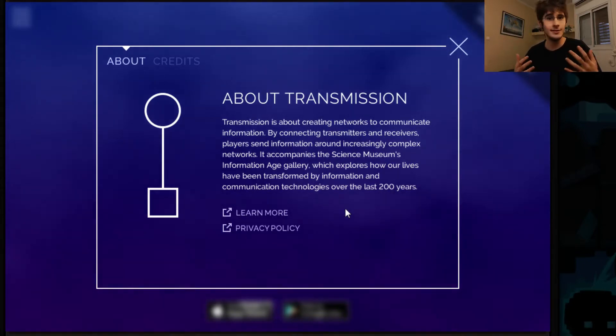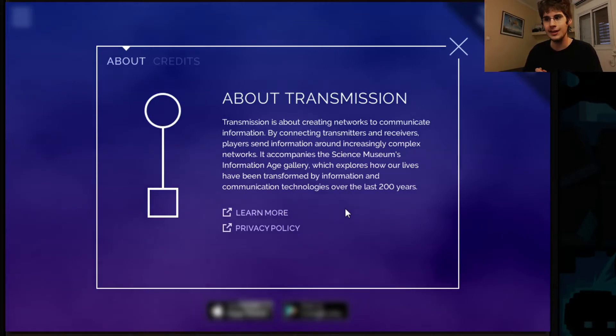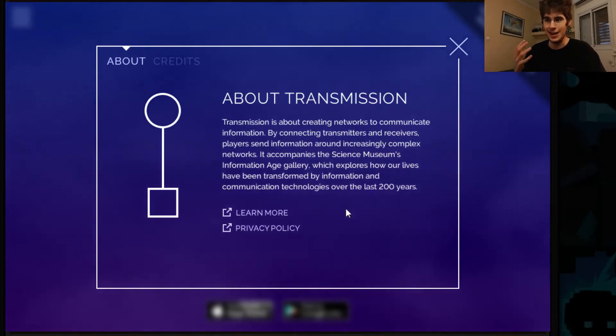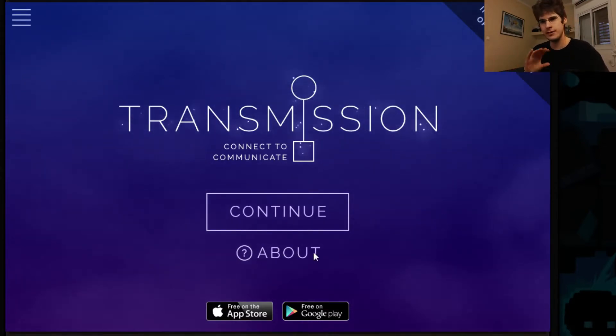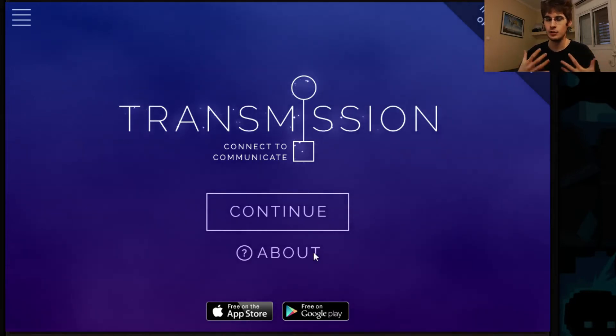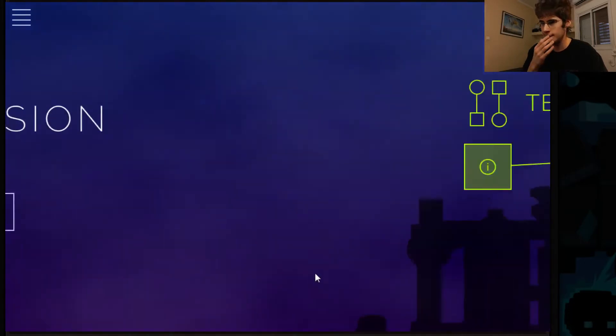And that's a pretty great thing. So this is supposed to accompany that Information Age Gallery, and it feels to me like it really needs to be alongside that gallery, because as a standalone game, it doesn't do a very good job of educating me. However, it is a good game in itself with a few hiccups. So we're going to talk about both of these things: the game for itself, and also how it tries to educate me and doesn't do a great job about it. So I'm going to click Continue.